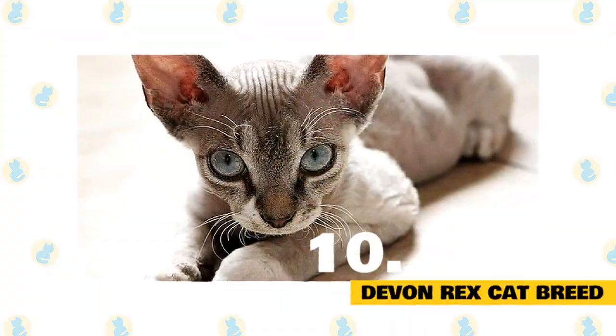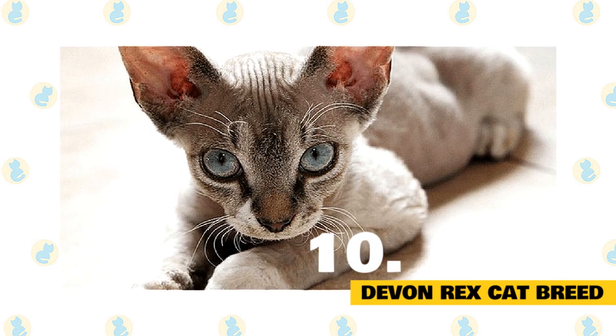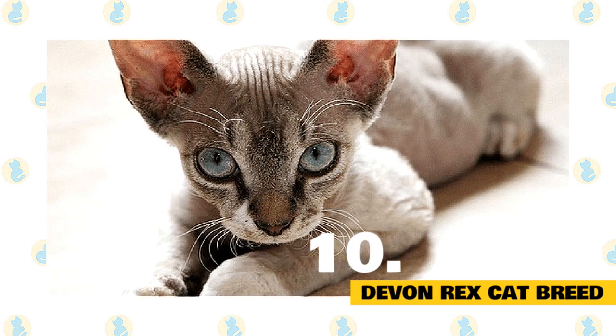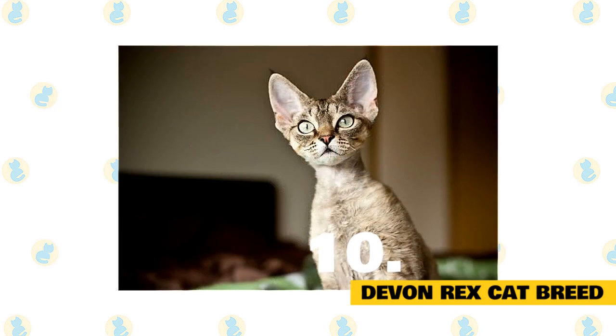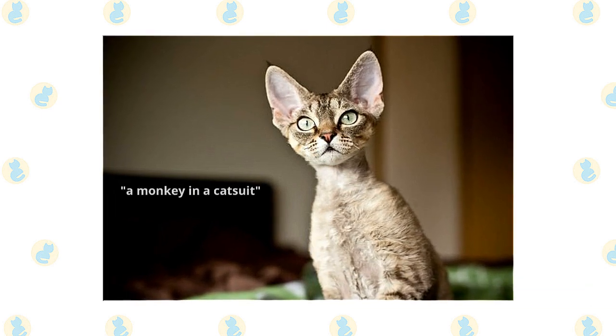Number 10: Devon Rex Cat Breed. Devon Rex cats have a wavy, short hair coat and slender bodies. Their fur is also very soft, and their ears very large. The Devon Rex is a playful, active cat and is sometimes described as a monkey in a catsuit.